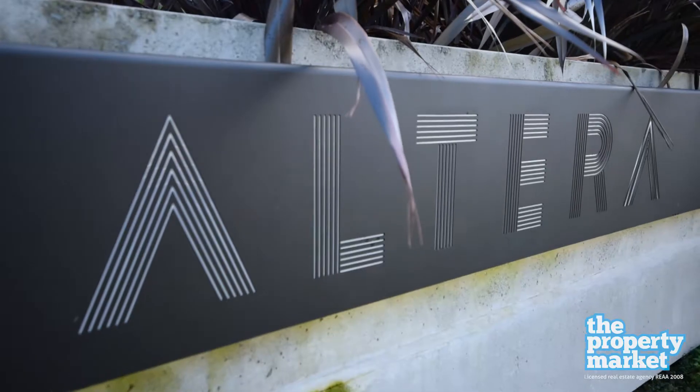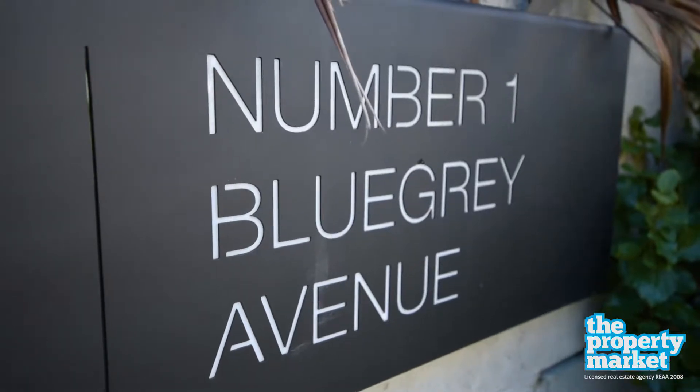Hi, I'm Sophie from The Property Market and this beautiful modern apartment is located in the Altera building at number 1 Blue Grey Avenue in Stonefields, one of Auckland's newest suburbs offering a low maintenance and high quality lifestyle.